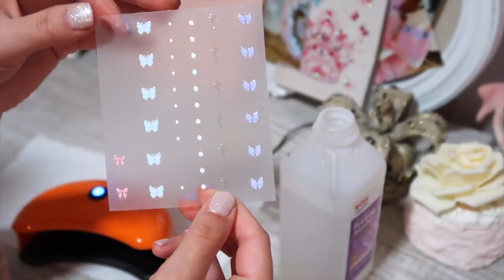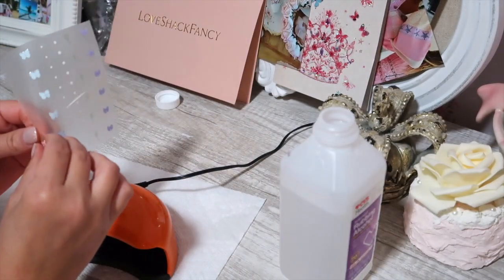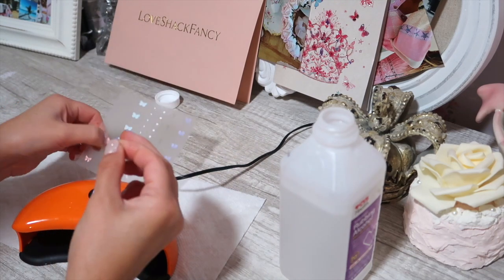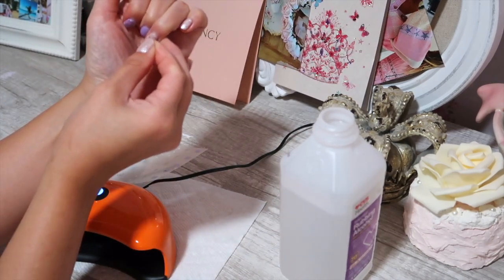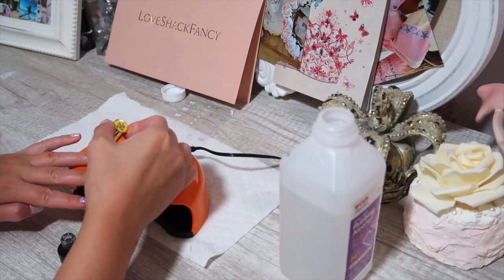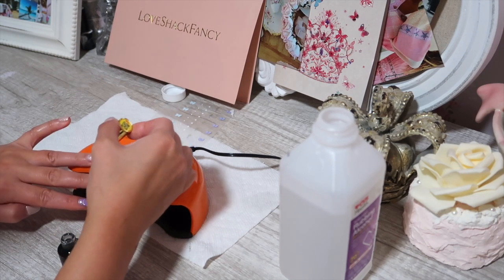Once my nail polish is all done, I love to use these cute stickers I got from Magic Gloss — I found them on Instagram. They are so cute and come in so many different types: bows, butterflies, flowers. Today I'm choosing a bow. I place it on my nail and then use the top coat once more, putting my nail under the light to secure the sticker — and that's it.